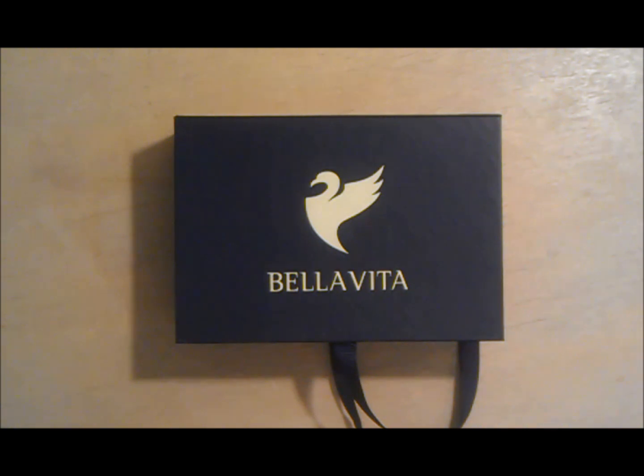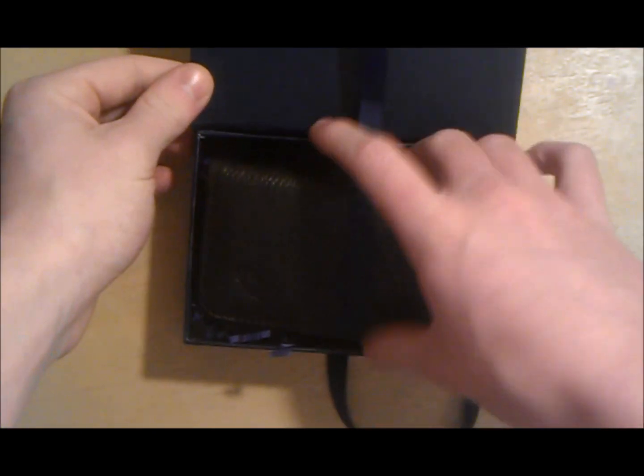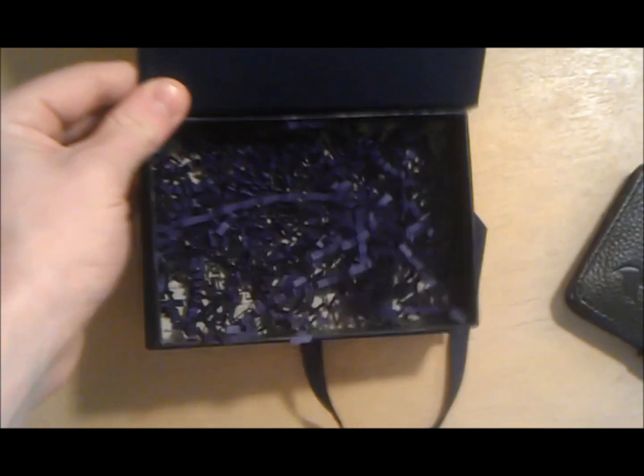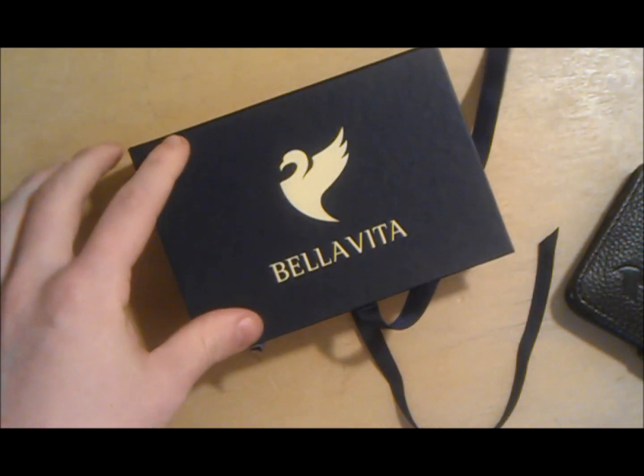What is up guys, this is the Hobo 50, and today we got the review of the Bella Vita iPhone 4/4S wallet. On their site, bellavita.com, this case/wallet does run for $55, but it is originally $75.